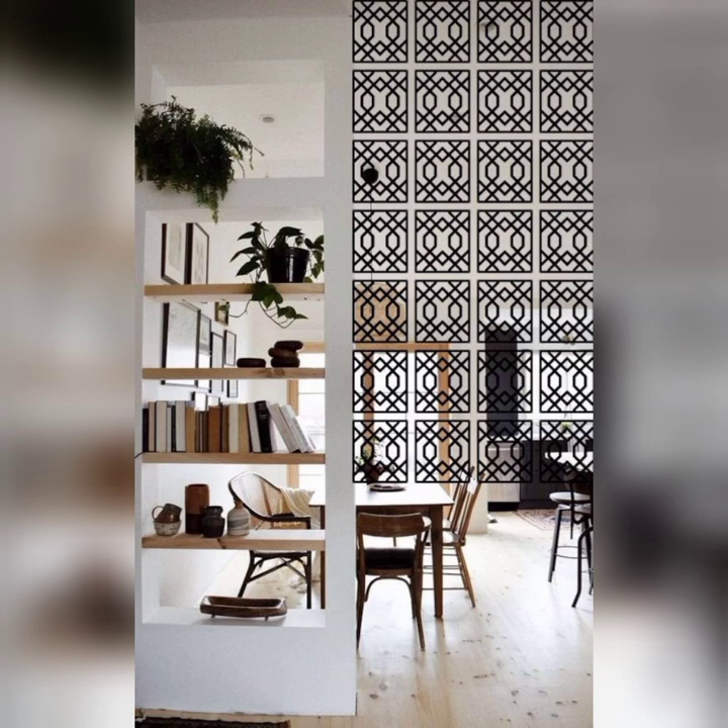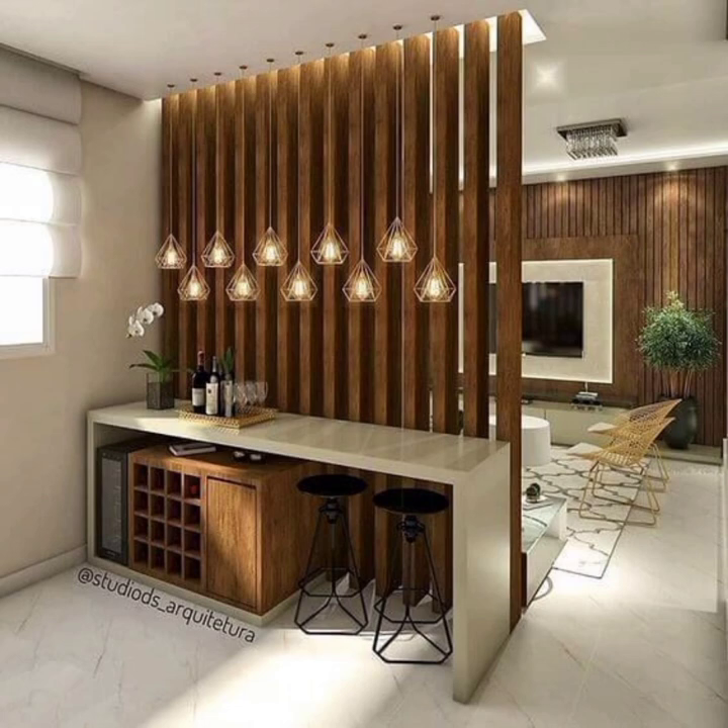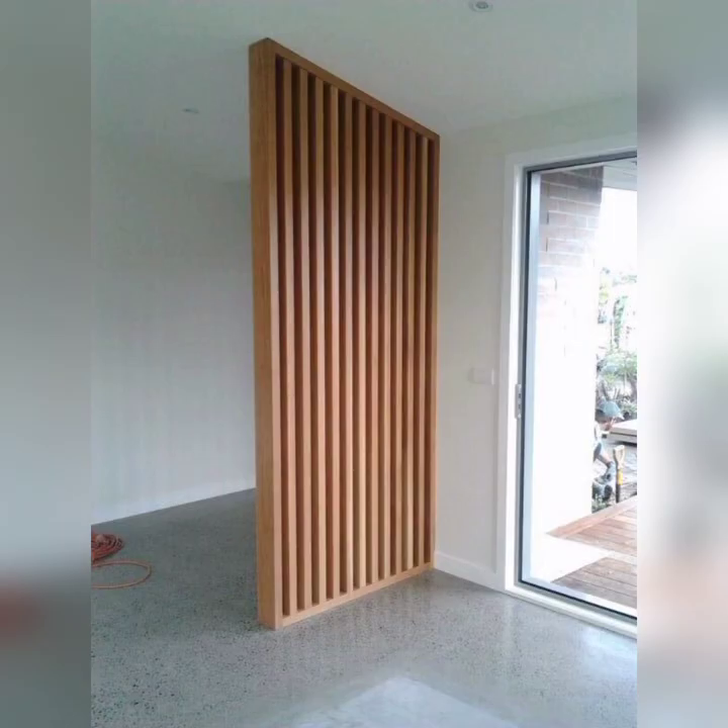Moreover, we will discuss the importance of lighting and how strategically placed room dividers can enhance the ambience of different areas in your home.